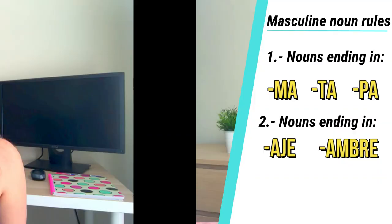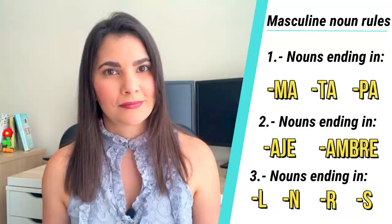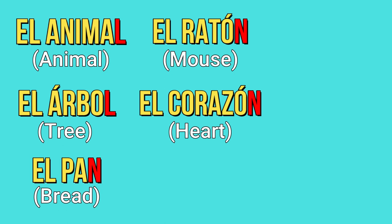Number three: if a noun ends in L, N, R, or S, it's probably masculine as well. El animal, el árbol, el pan, el ratón, el corazón, el error, el amor, el país, el estrés.